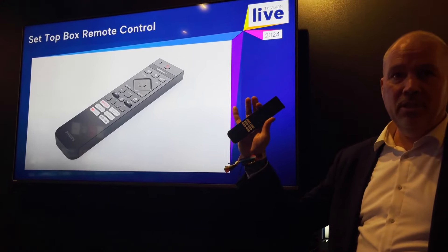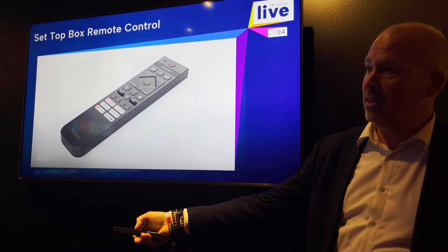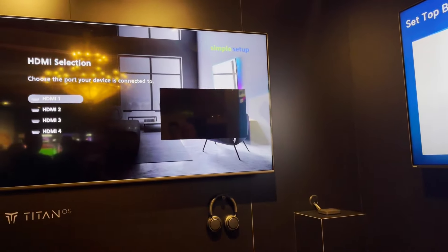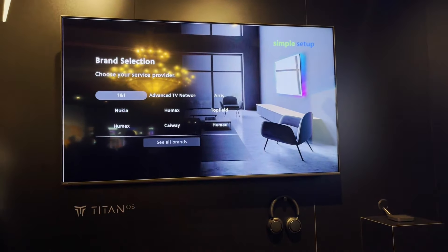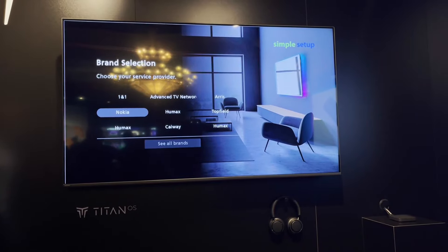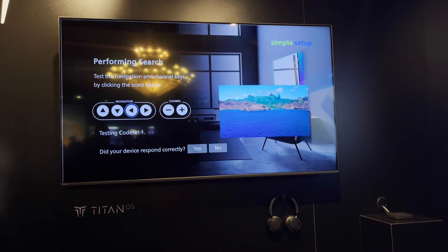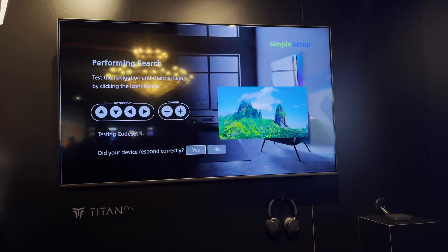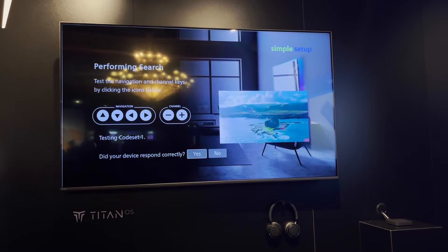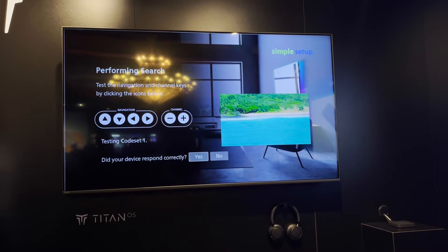Everything is now stored in your remote. When you start the simple setup, you select your HDMI input, select your box, then navigate left and right to confirm the channel is changing. Say yes if it responds correctly, and it's added to your database and your remote. Via Bluetooth, IR codes are sent to the remote so you can control channel up, channel down, and volume up.